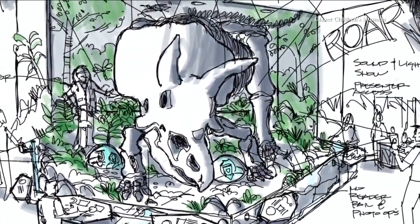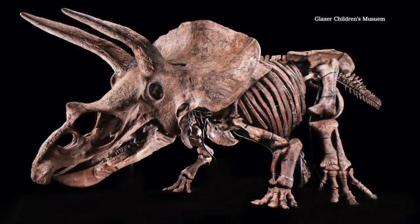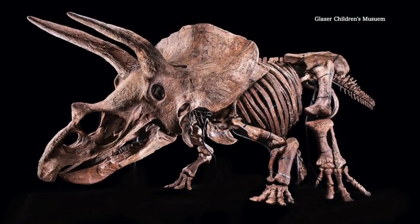The exhibit featuring Big John opens at the Glaser Memorial Day weekend. In Tampa, Eric Waxler, ABC Action News.